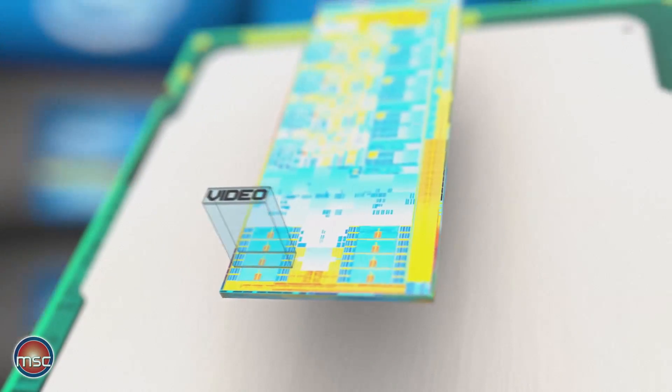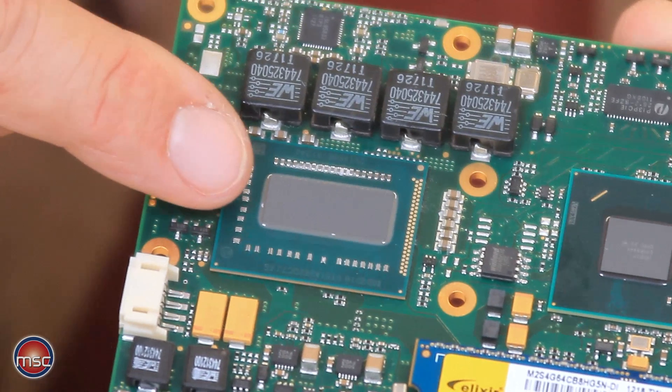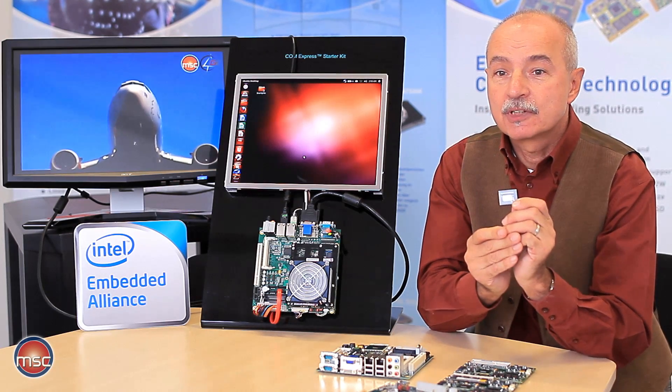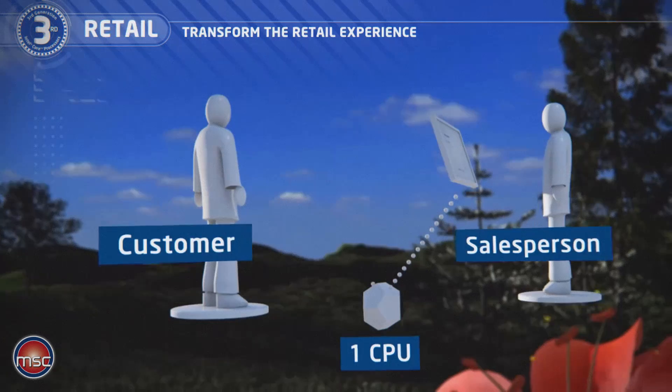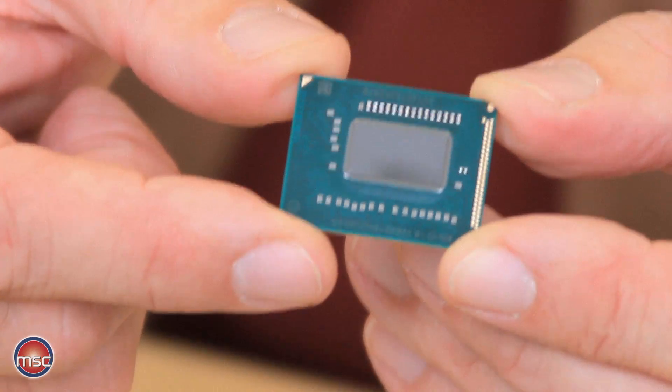What is more, there is accelerated video encode and decode available. And for the first time in these processors, the third generation processors now also support triple independent display on the ComExpress module with the Intel 3rd generation core processors.